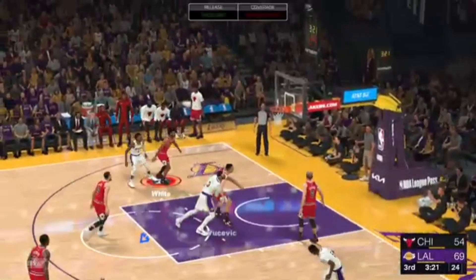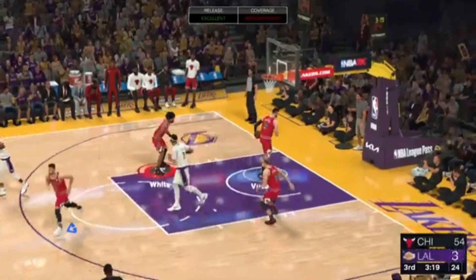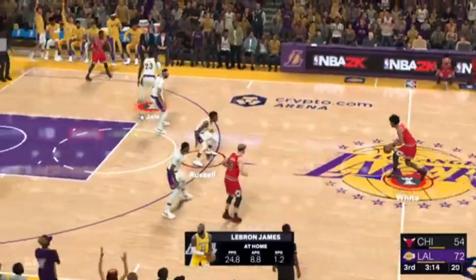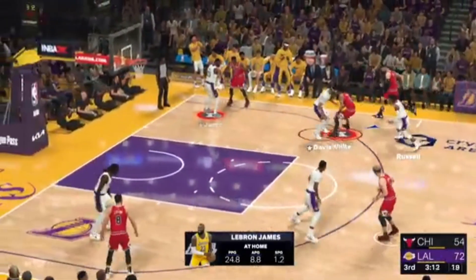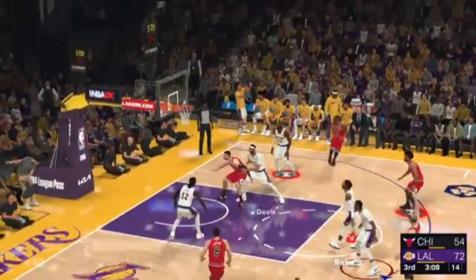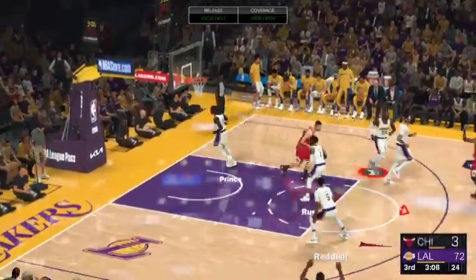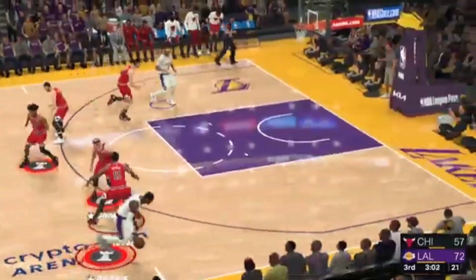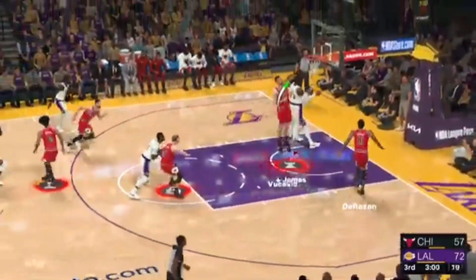And a deep three from James — three corner. LeBron James has got 38 points. Bulls trail by 18. Now as long as the Lakers have a healthy Anthony Davis, they will be a factor. Yes, this is why they traded so much to New Orleans to get him. A.D. is a top five guy in the league, and he is healthy.